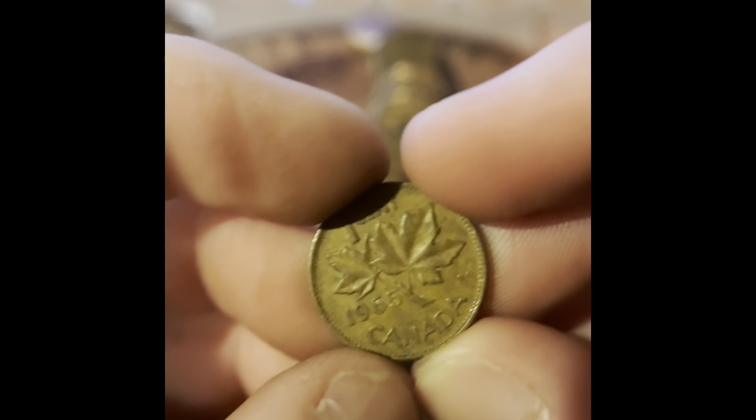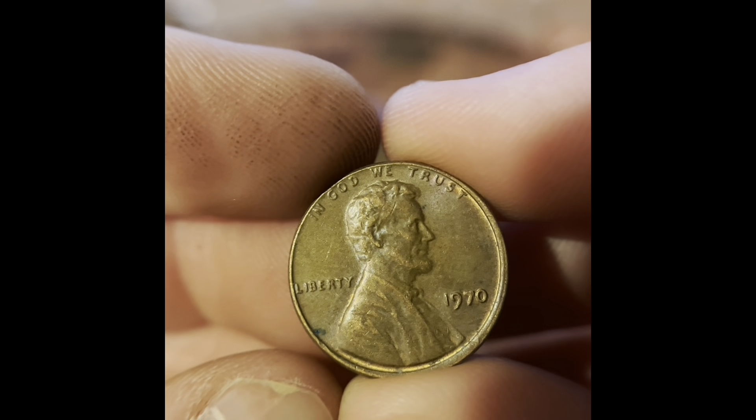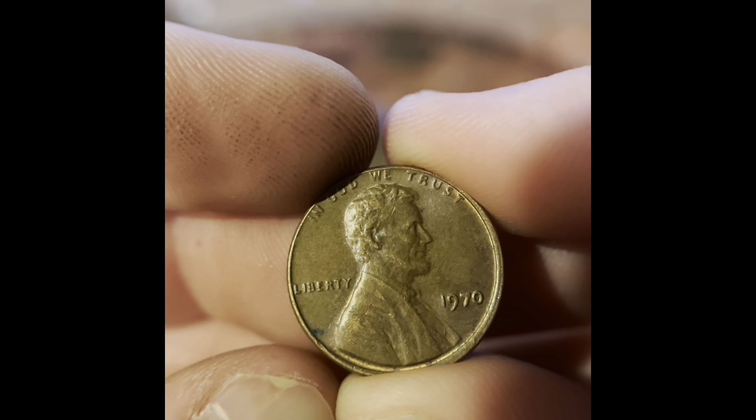We got a 1967 Philadelphia. We got a 1964 Philadelphia, and here's our first wheat penny — 1957 Denver, in roll number three. And we got a Canadian: a 1965 Canadian penny.